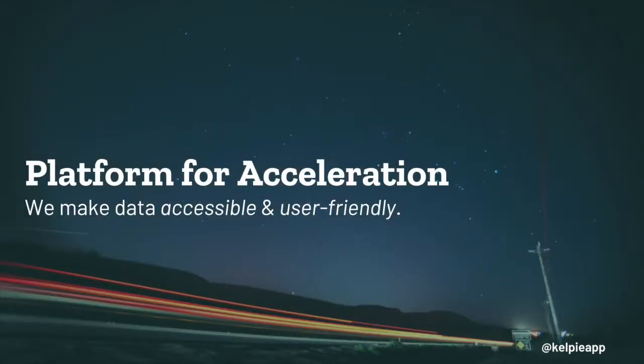Building apps and digital services is incredibly complicated and expensive. Kelpie can provide a platform for other startups and ag tech to leverage our app, user base and code to develop solutions faster and more effectively.